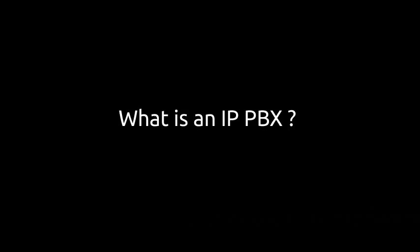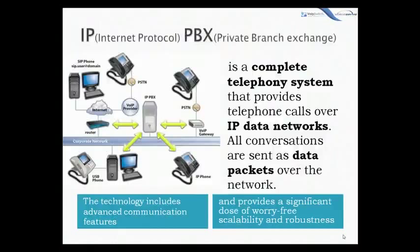Let's start with what is an IP PBX. It's a complete telephony system that provides telephone calls over IP data networks. All conversations are sent as data packets over the network. Enterprises don't need to disrupt their current external communication infrastructure, as an IP PBX is able to connect the traditional PSTN lines via VoIP gateway, so an enterprise can keep its regular telephone numbers.